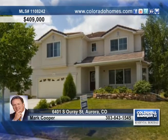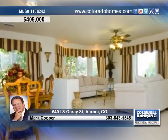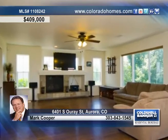This beautiful two-story home built by Oakwood Homes has lots of room for entertaining. The formal living and dining rooms have beautiful tile flooring, and the light and bright family room has hardwood floors and a cozy gas fireplace.